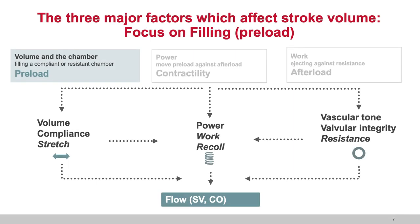That brings us to our three major factors which affect stroke volume. As a reminder, stroke volume times heart rate is cardiac output — but the greatest of these is stroke volume. For this chapter we're talking about the volume and the compliant or resistant chamber, which gives us a pressure that we measure. Pressure is not volume. Preload pressure is a reflection of the volume and the compliance of the chamber being filled — that compliance stretches your ventricle so that it can then recoil. Volume and chamber compliance are the reflections we look at when we talk about preload pressures.